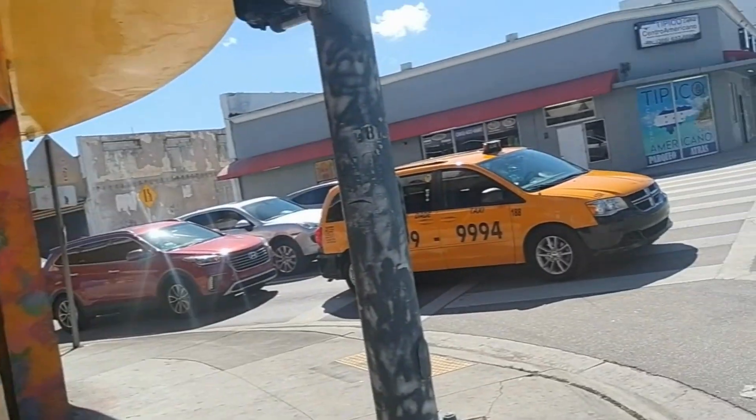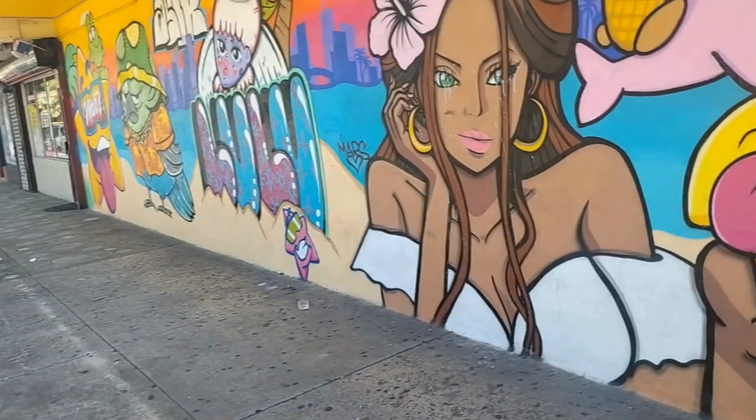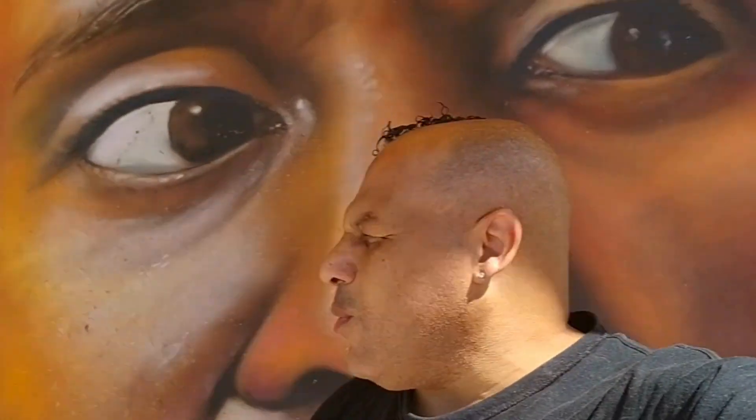So we are in the center of Little Dominica — you guys can see the Dominican flag over there. And there is another piece that I want to show you guys. Yeah, so this is my New World Art.